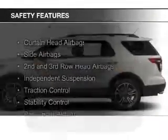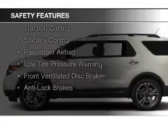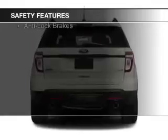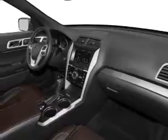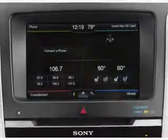Safety was made a priority with these features: Curtain Head Airbags, Side Airbags, Second and Third Row Head Airbags, Independent Suspension, Traction Control, Stability Control, a Passenger Airbag, Low Tire Pressure Warning, Front Ventilated Disc Brakes, and Anti-Lock Brakes. Let us put you in the driver's seat today.